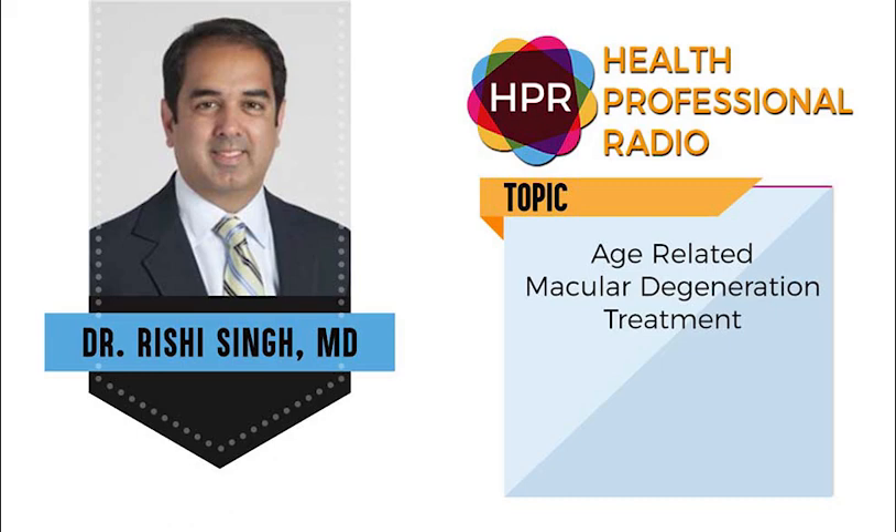AMD is the number one cause of blindness here in the United States. Is it true in other industrialized nations as well, because of processed foods, smoking, and other factors? Over 11 million folks have some form of AMD, and that number is expected to double by about 2050. Would you say that environment plays a large part in addition to diet and smoking?